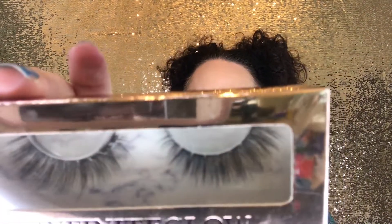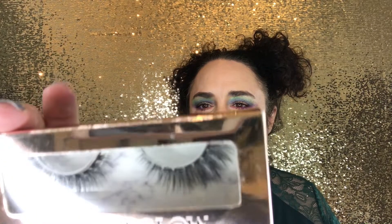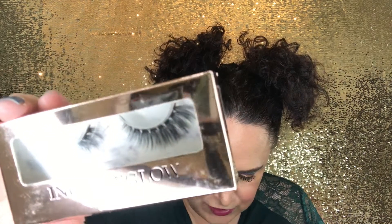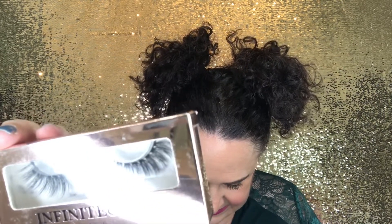Going back to the Glitz Glam Box, the next item is the lashes. They are from Infinity Glow Lashes — 100% cruelty-free, luxurious foaming lashes reusable for up to 30 times with proper care. They retail for $8.99 and are the 3D silk lashes. I think those are really pretty — I like how they're tapered, with smaller inner corners and thicker, longer outer corners.